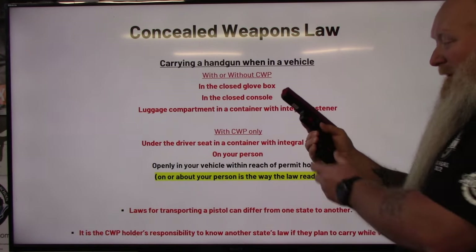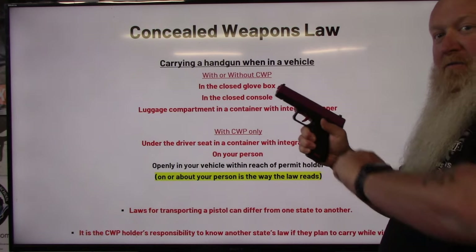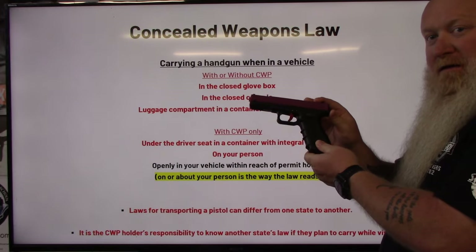I can take a gun, I can take my magazine, insert that magazine, I can rack a round in the chamber, and I can go and sit it in my glove box or console just like this.